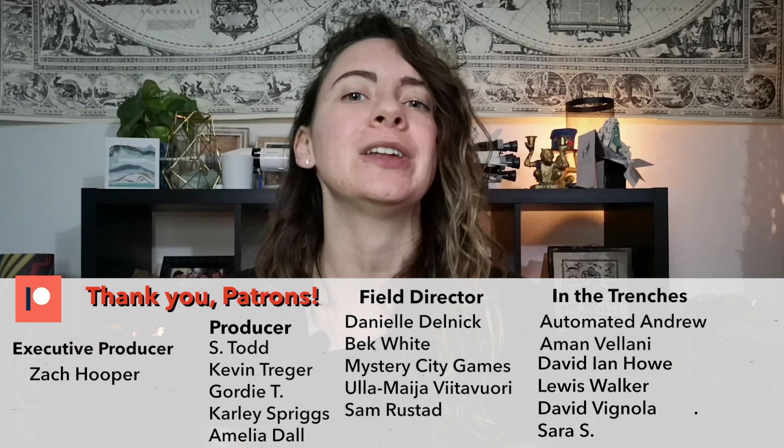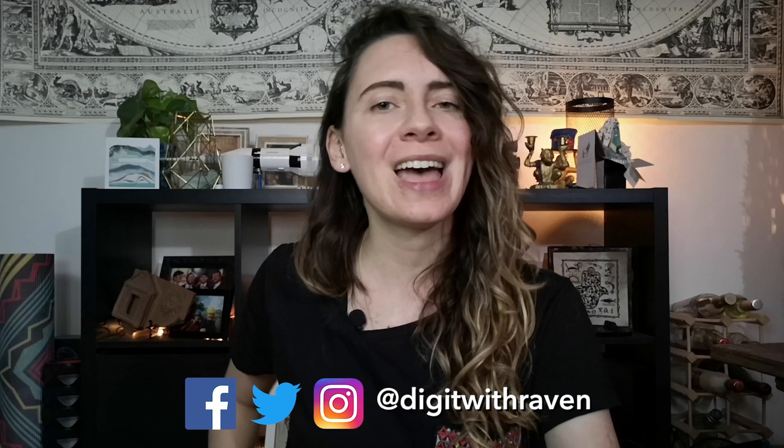Big thanks to all of my patrons over on Patreon. If you want to join the Patreon community, the link is down in my description below, as well as all of my references that I used to make this video. So if you want to learn more about how the pyramids were built, get into the archaeological journals and things like that — I've got all the links down there for you. Here are all my socials, and as always, stay dirty my friends.